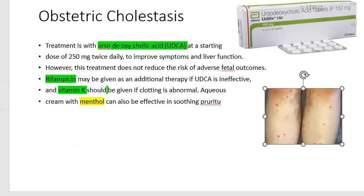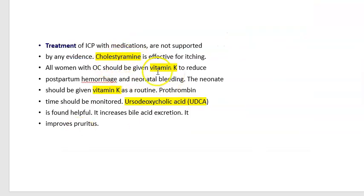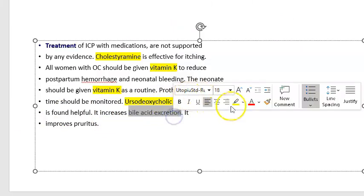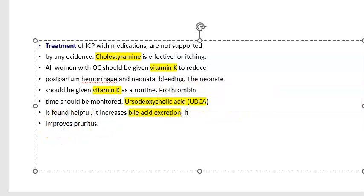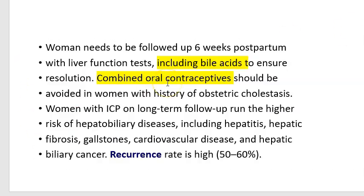Prothrombin time should be monitored. For bleeding tendency, give vitamin K. For pruritus, you can give emollients, chlorphenamine, cholestyramine, or UVB therapy; early delivery is also an option. Cholestyramine helps with itching, vitamin K reduces hemorrhage, and vitamin K should also be given to the neonate. Ursodeoxycholic acid increases bile acid excretion and improves pruritus, but it has not been shown to improve fetal outcomes.